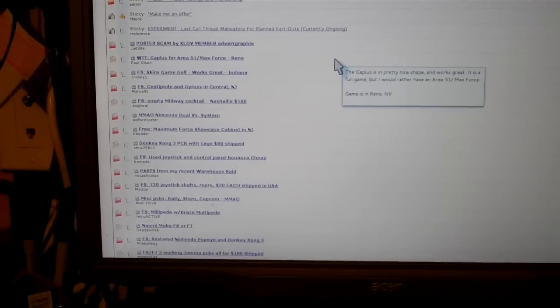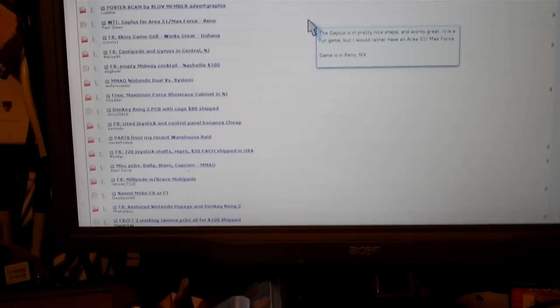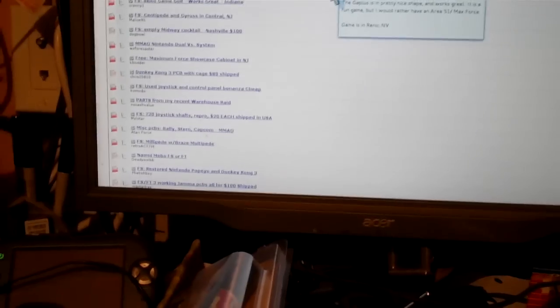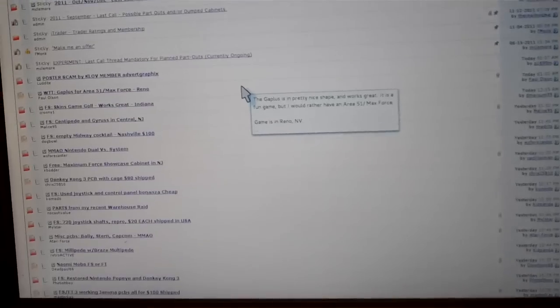So the first source is the KLOV forums, the second is getting to know operators in your area, and the third is good old Craigslist. You can go on eBay too, but the prices are just outrageous on eBay. One of the things about Craigslist is it's very difficult to keep track of what's going on out there, so I have a solution for you.